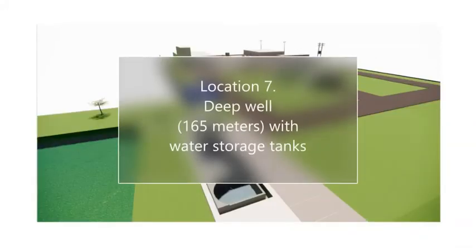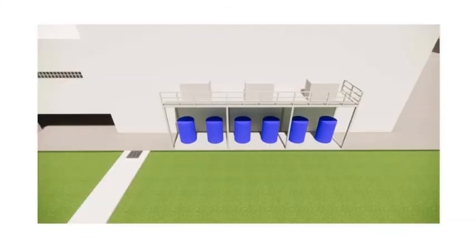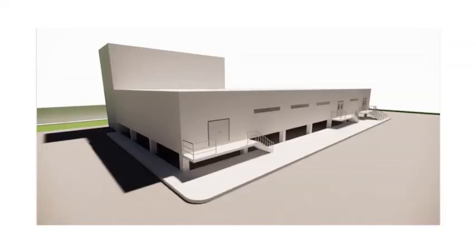Location 7: Deep Well, 165 metres, with water storage tanks. Location based in Lampun, 30 minutes away from the airport and off the main road directly to Bangkok.